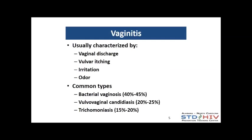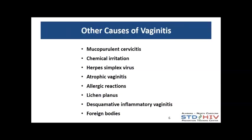How do we know something's gone awry? Typically symptoms include abnormal vaginal discharge, itching, irritation, and odor. Those are the most common complaints. The most common types of vaginitis are BV — bacterial vaginosis, which is the most common — followed by yeast or vulvovaginal candidiasis, and then trichomoniasis. There are other causes too: mucopurulent cervicitis can lead a woman to have abnormal discharge and possibly odor, and as providers we would sort that out on exam.